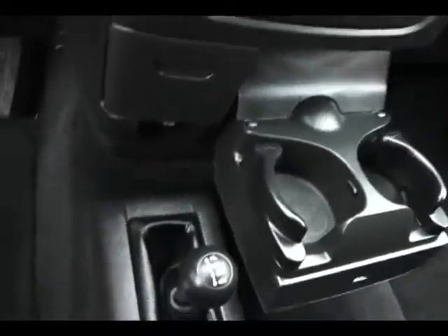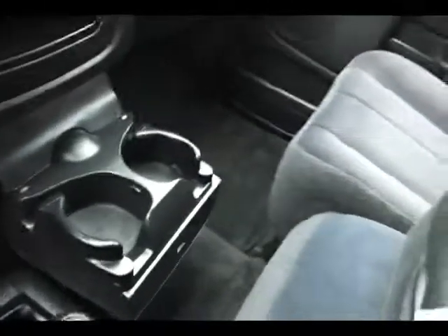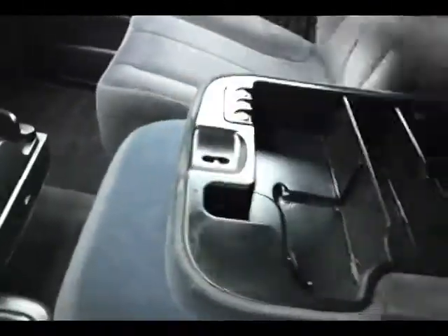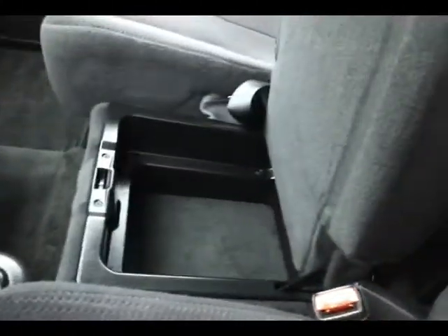There's an armrest with storage as well as additional storage below and lots of space for a middle passenger. It also has a spacious glove box, an overhead auto-dimming mirror, and a temperature and compass display.